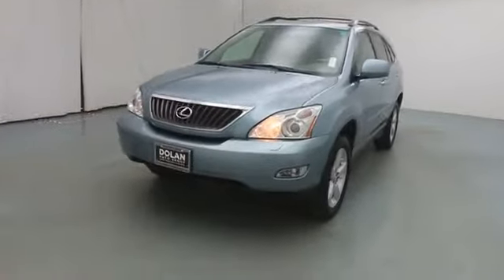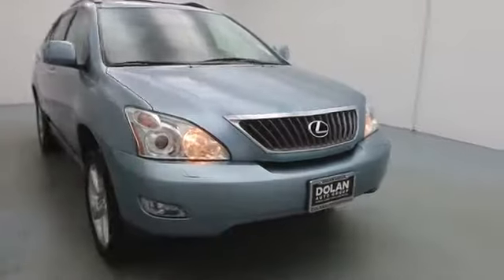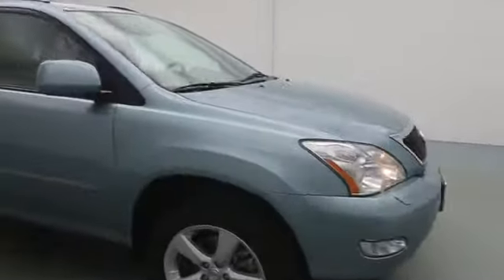The 2008 RX 350. The RX 350 offers a driver-inspired design and intuitive technology that puts you in total control of your interior.